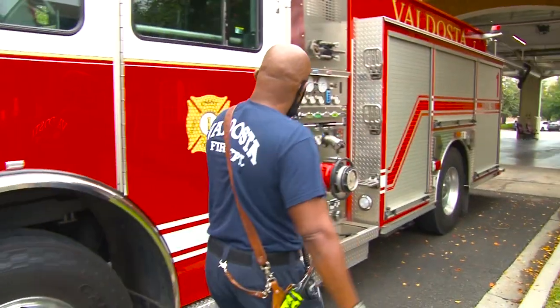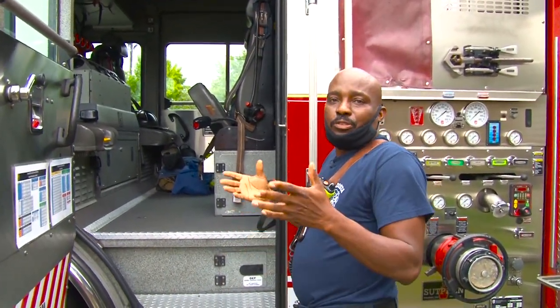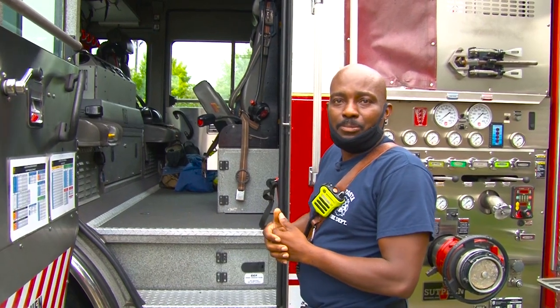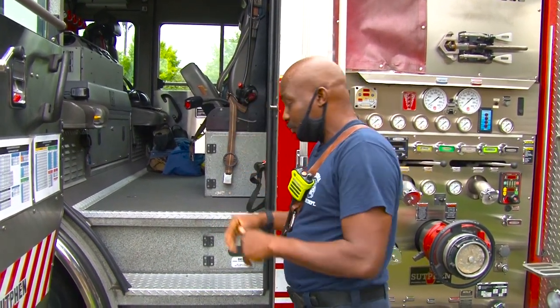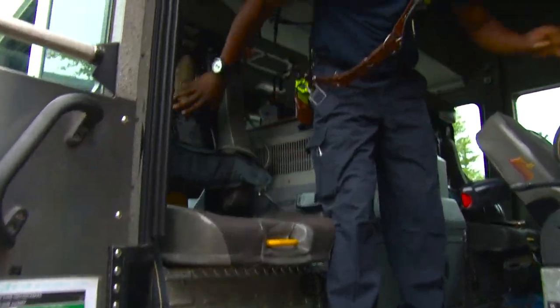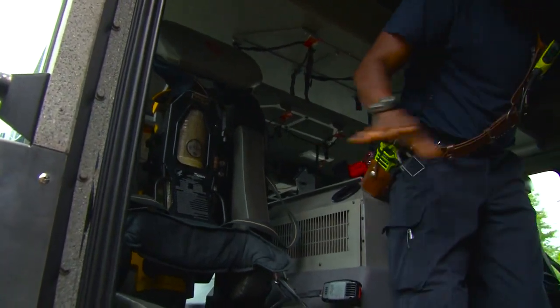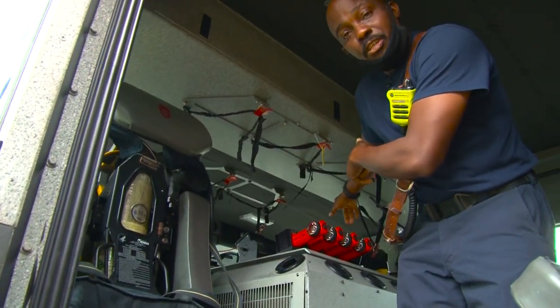I check the cab. If we have any type of incident today — hopefully a structure fire or some type of hazmat — you want to check our air bottles. We have air packs. We have five air packs: four in the rear and one for the lieutenant.